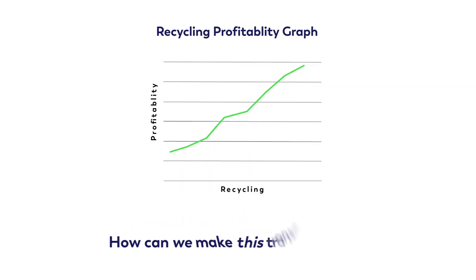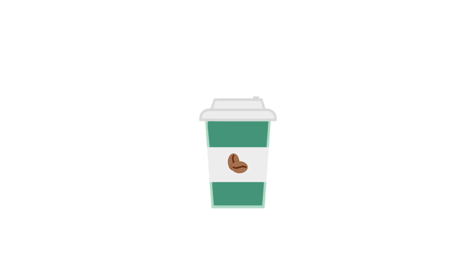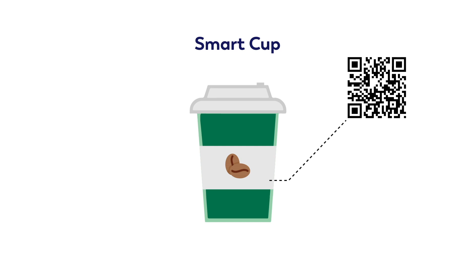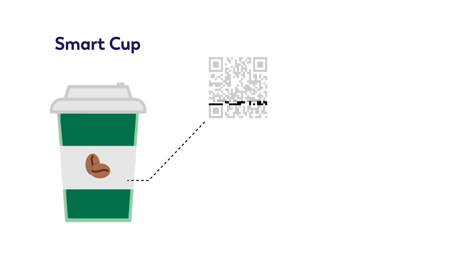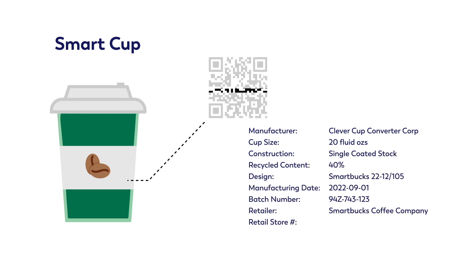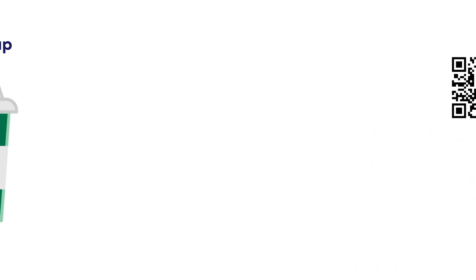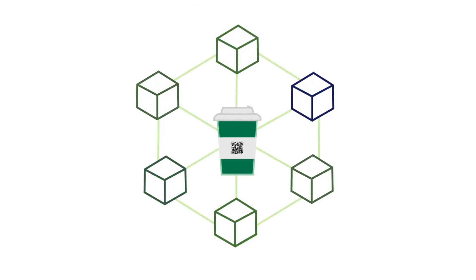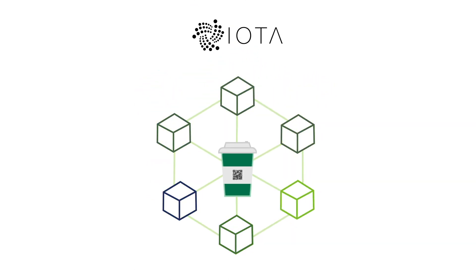But how could we make this transformation? Imagine a smart cup with a unique digital identity printed as a QR code on its base at the time of manufacture. Each cup can then be scanned at any time in its lifecycle and information recorded in a decentralized database about its location and status. This data log creates what we call a digital twin of the physical cup, but with a new distributed ledger technology called IOTA, it can also be used to store value too.